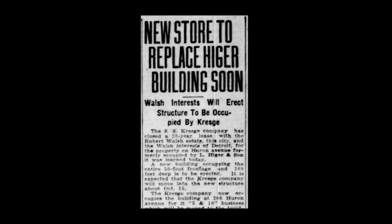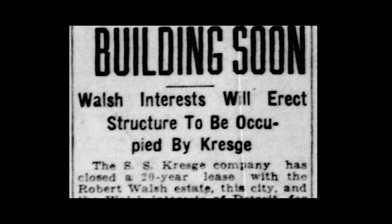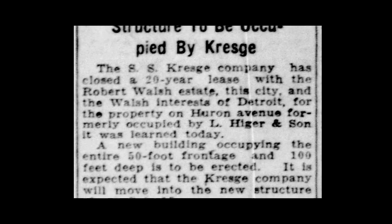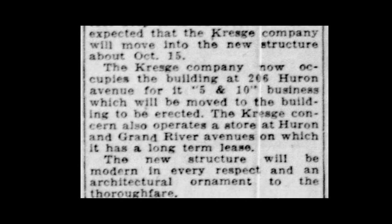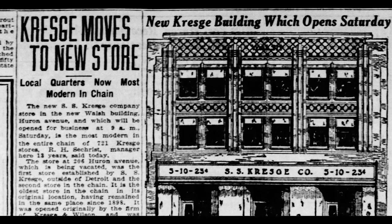On May 26th this appeared in the paper: New store to replace Hager building soon. Welsh interest will erect structure to be occupied by Kresge. The SS Kresge Company had closed a 20-year lease with the Robert Welsh estate on the property on Huron Avenue formerly occupied by Al Hager and Sons. The new store would replace the store that was in the Ballantyne building — the 5 and 10 cents store — but that wouldn't happen for a while. So at one time Kresge actually had three stores on the east side of the 200 block of Huron Avenue. Eventually the Kresge in the Ballantyne building moved to the new store.